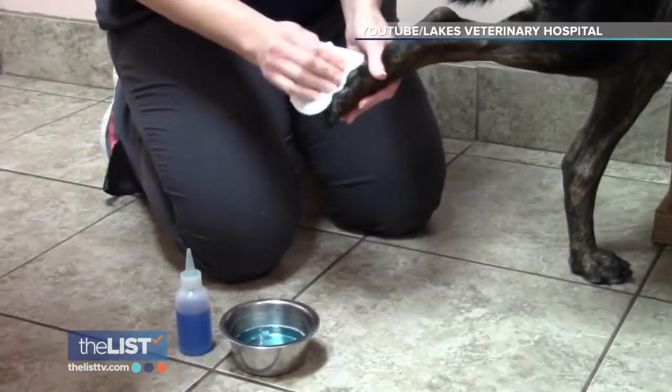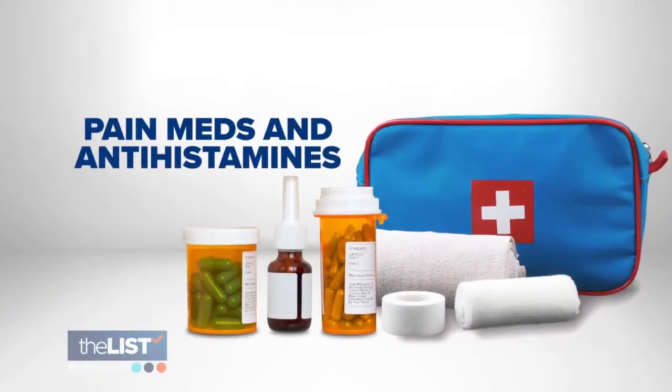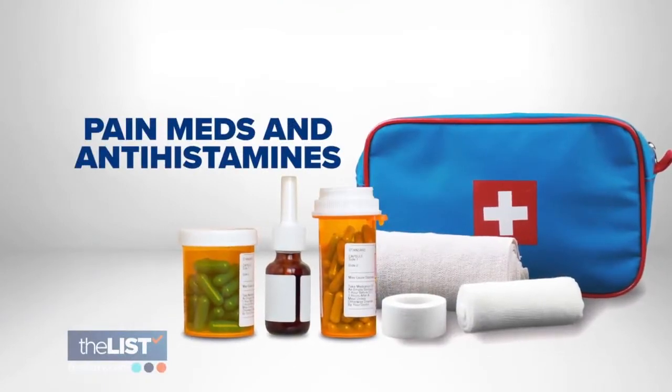If your dog gets a cut, inspect it. How deep is it? If it's deeper than a quarter inch, call your veterinarian. Otherwise, just use a saline wash, wrap it up, and get them moving.